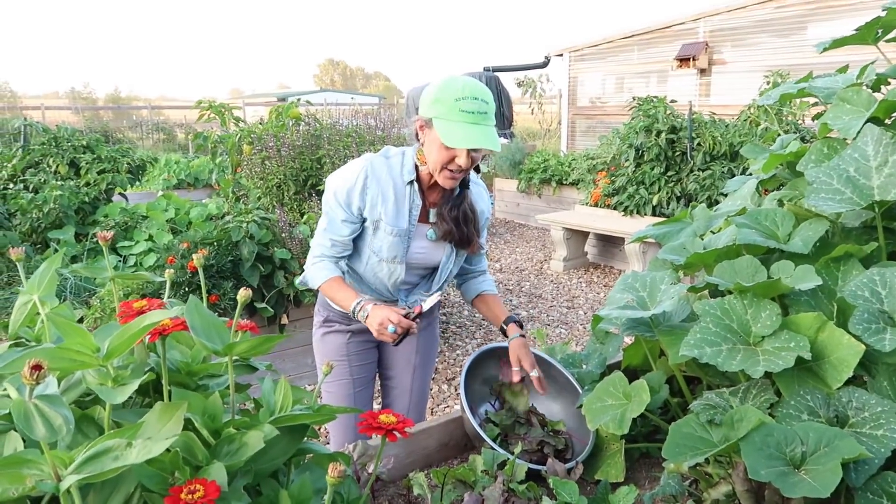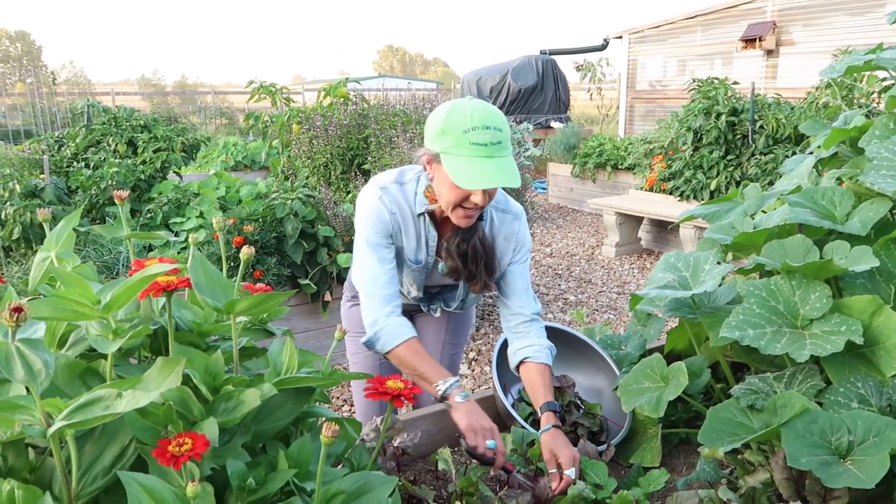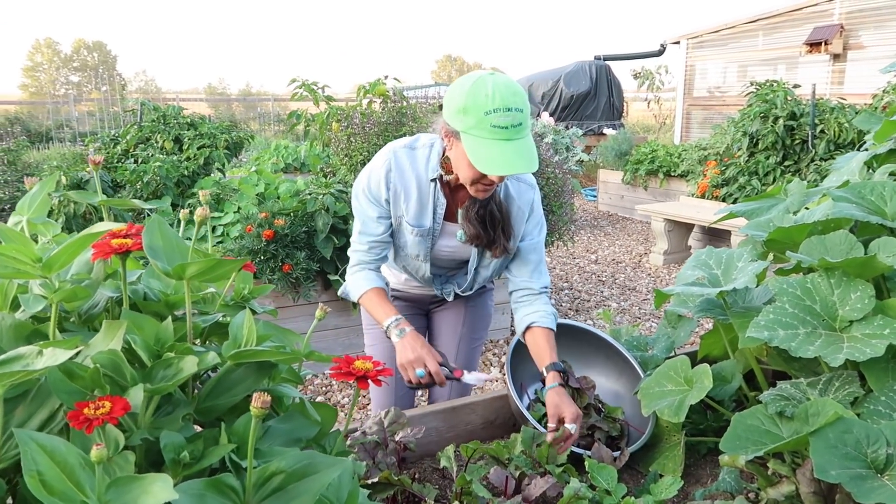Hey guys, welcome back to the garden here. I'm getting some beet greens for Doug and I because we're going to have some beet greens with dinner tonight with some herbs.